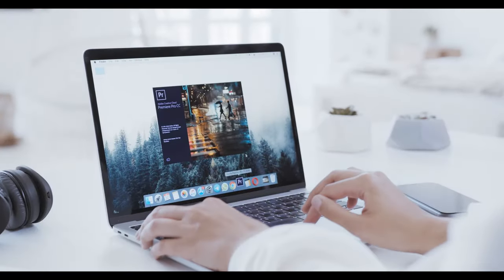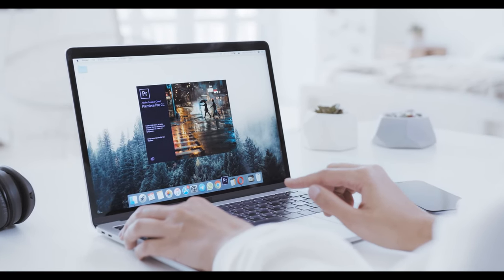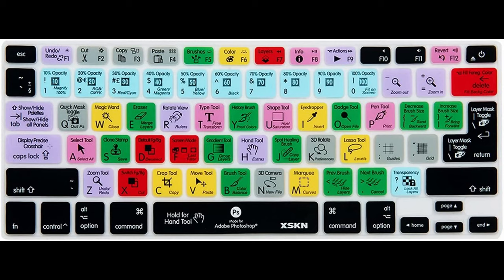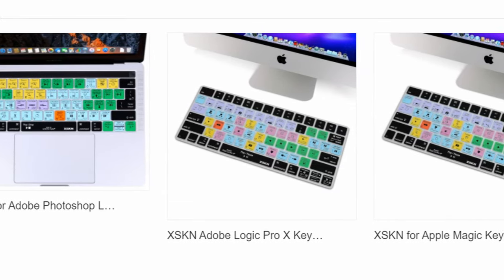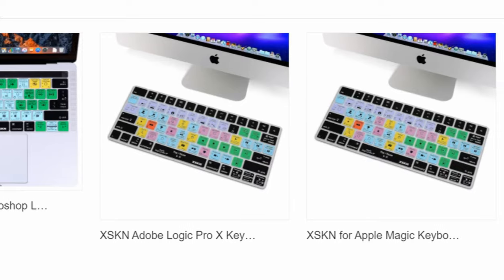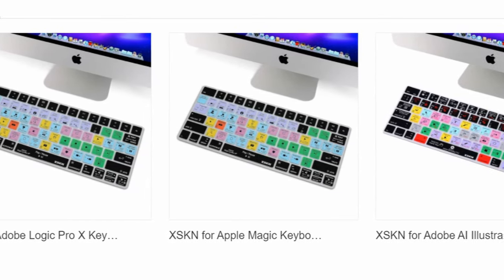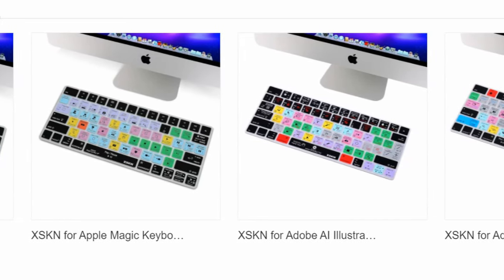Many photographers have lots of images to edit — a keyboard shortcut skin can help. For those new to editing or those who edit all the time, these skins from XSkins are available for Photoshop, Lightroom, and lots of other programs as well such as After Effects, Illustrator, and more. With shortcuts the workflow can be streamlined, reducing time spent editing. Just be sure to order the keyboard for the correct program and Mac or PC model.